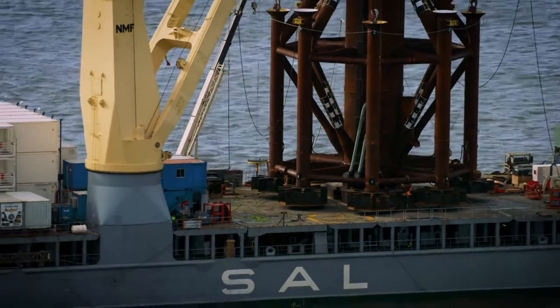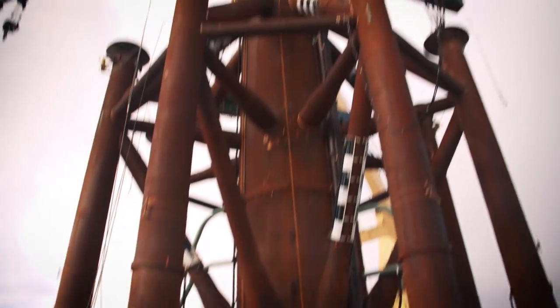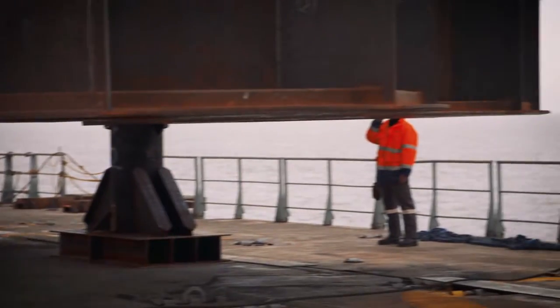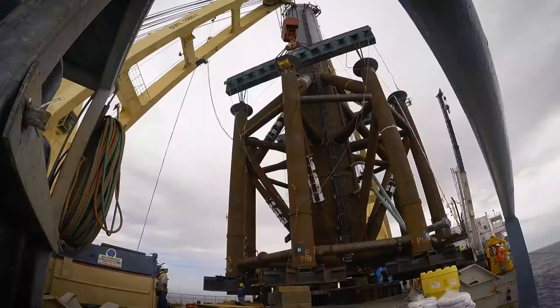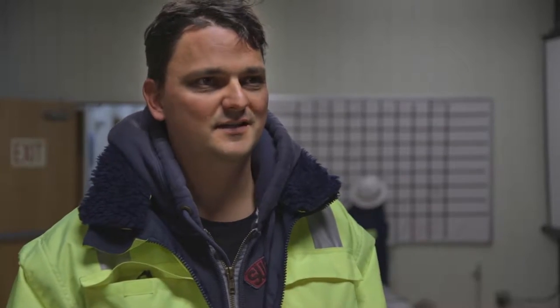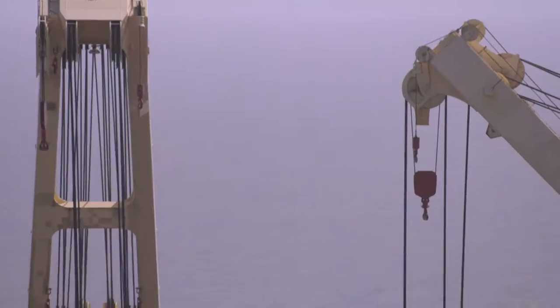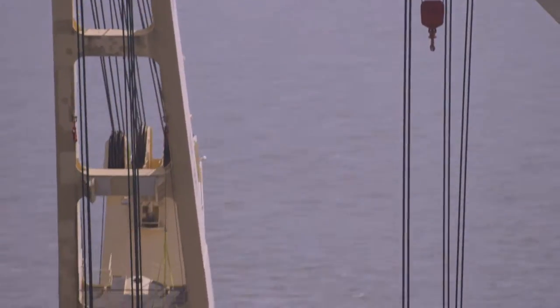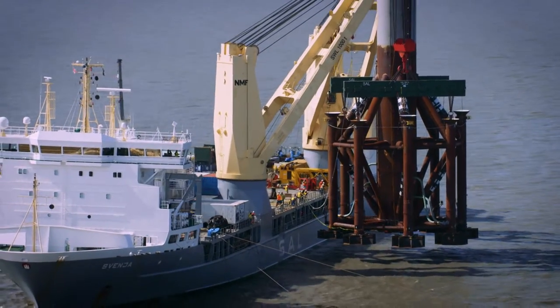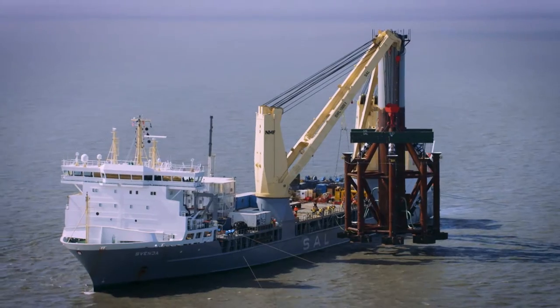The most important and most risky part of our project is setting the monopod. This is a 1,200-ton piece of metal that we need to step with an accuracy of like 5 centimeters and position it on the seabed. Each crane is carrying somewhere around 740 tons plus the rigging, so it is actually a capacity lift for the vessel.